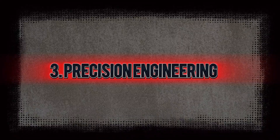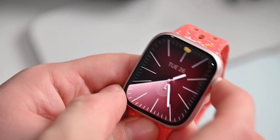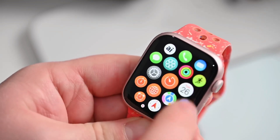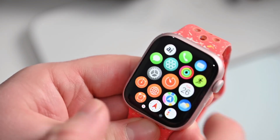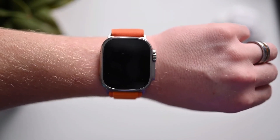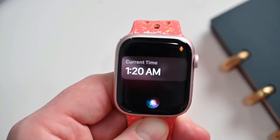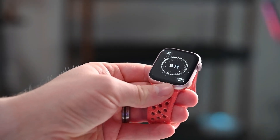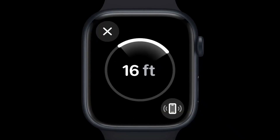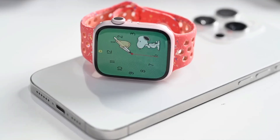Precision is key in the manufacturing of the Apple Watch. Apple employs cutting-edge machinery to ensure that every component is manufactured to exact specifications. This includes the delicate internals like the battery, sensors, and processors. Each part must fit perfectly to ensure optimal performance and reliability. The engineering process involves multiple quality checks, with skilled technicians monitoring each stage of production to maintain high standards.